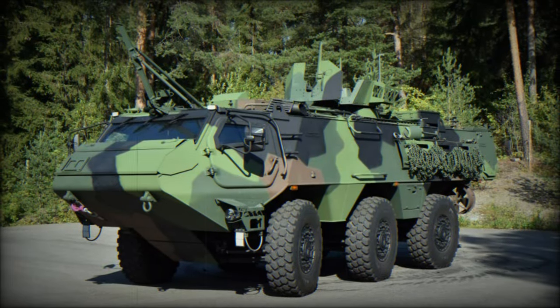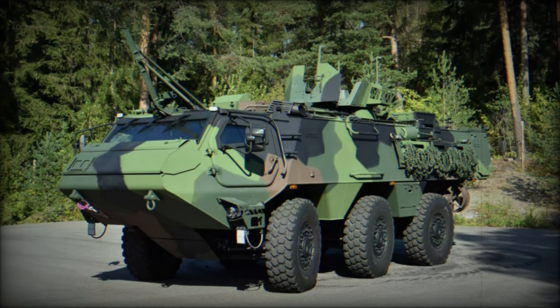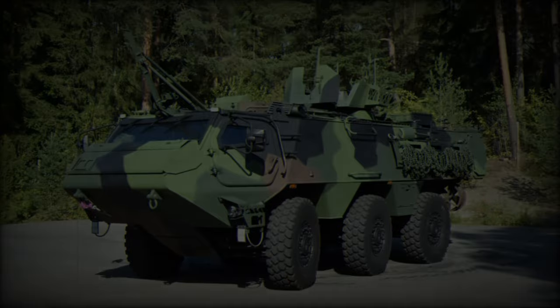Its operational range exceeds 700 km, allowing for extended missions without the need for frequent refueling. This makes the Patria 6x6 highly efficient in sustaining long-distance operations, whether for peacekeeping, reconnaissance, or combat.